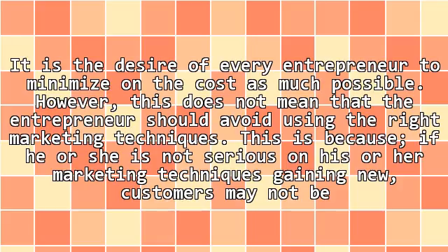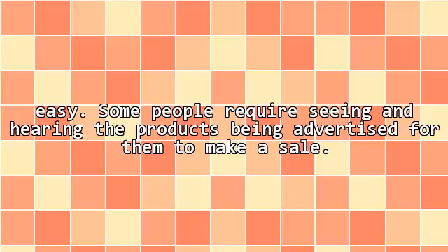It is the desire of every entrepreneur to minimize cost as much as possible. However, this does not mean that the entrepreneur should avoid using the right marketing techniques. If he or she is not serious about marketing techniques, gaining new customers may not be easy.